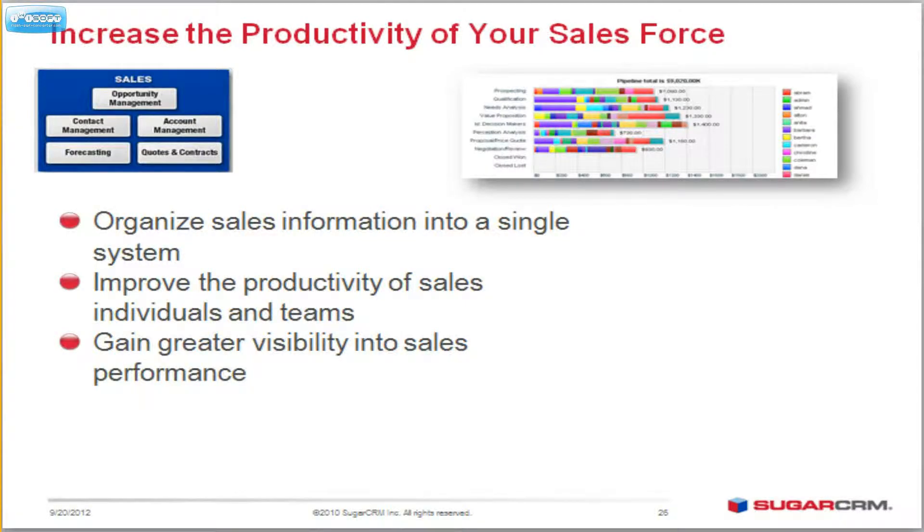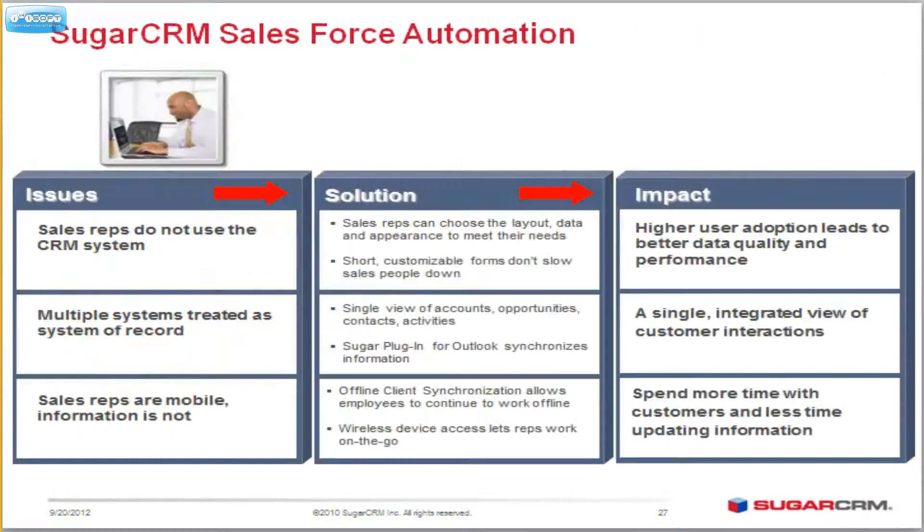What does Sugar do for you in terms of Salesforce automation? How can it support you? Well, it increases the productivity of your Salesforce. You can organize your sales information into one single system if you have a CRM. It helps you improve the productivity of your sales teams, meaning you get more done faster and you have more visibility as management to see what your sales teams are doing. Even sales reps are able to see what they're doing because of their dashboards, giving them that sort of insight.